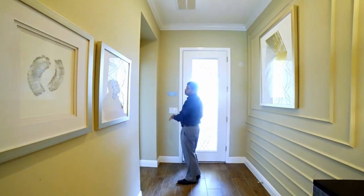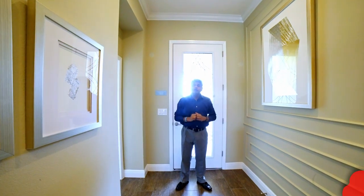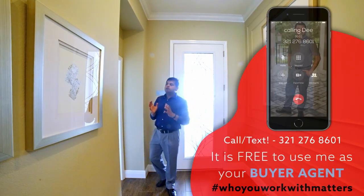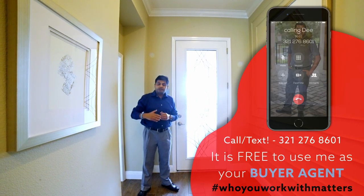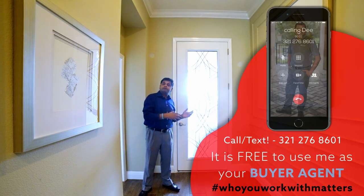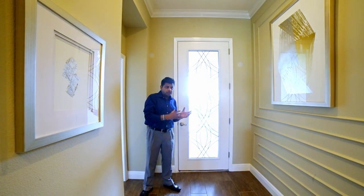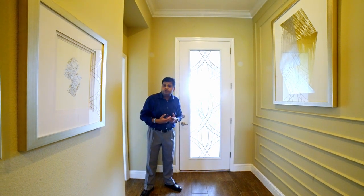Welcome to another beautiful model home here in Winter Garden. If you are looking to buy a home and you're a couple of months out, I would suggest you start now because the chances are you're going to be on a wait list. I've started to say that in my recent videos because as I'm showing properties — thank you so much for watching our videos and connecting with us.